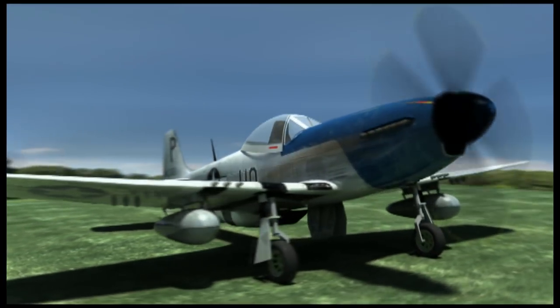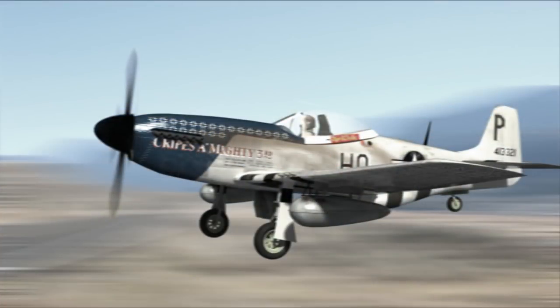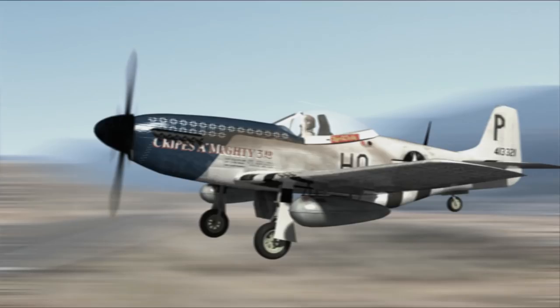This animation actually took 15 hours — there were 300 frames, so each plane had to be mapped and then I rendered those frames. Thanks for watching my North American P-51 Mustang. See you next time.